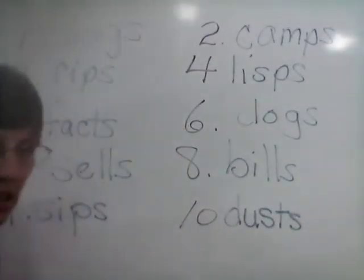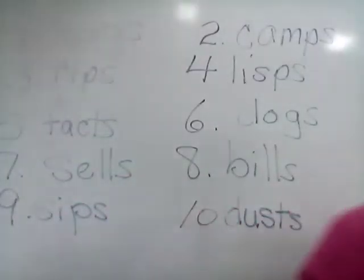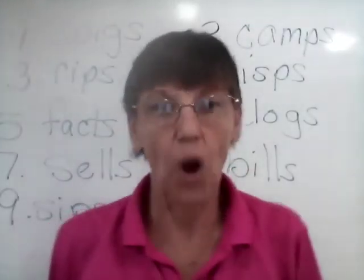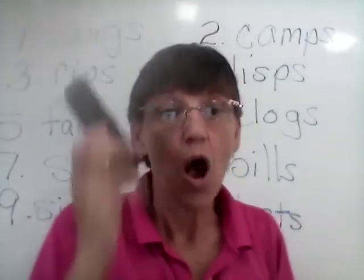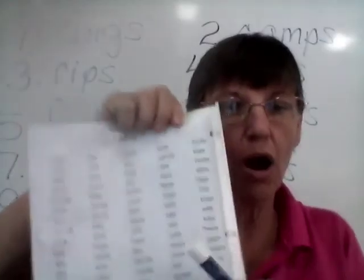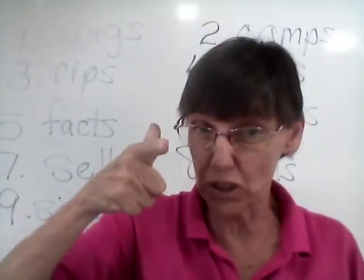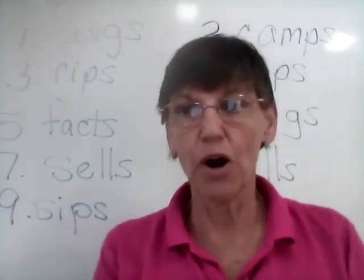There are our words for today. Who got them all right? If you got them all right, stand up and say yay! I didn't hear anybody, so hopefully somebody got them all right. Tomorrow's exam will be this last row, so if you practice them extra special tonight, that will help you for your test tomorrow. See you tomorrow.